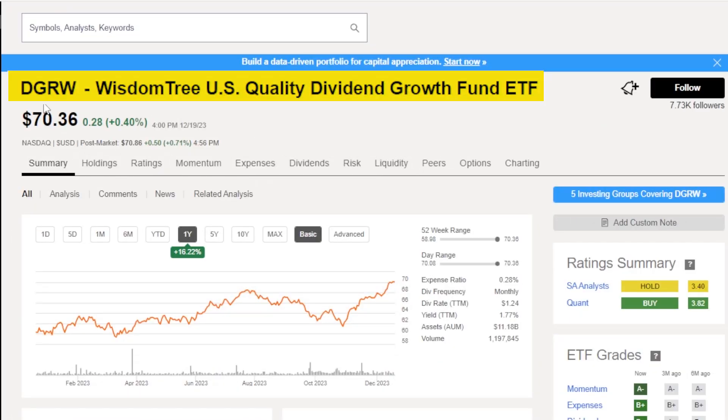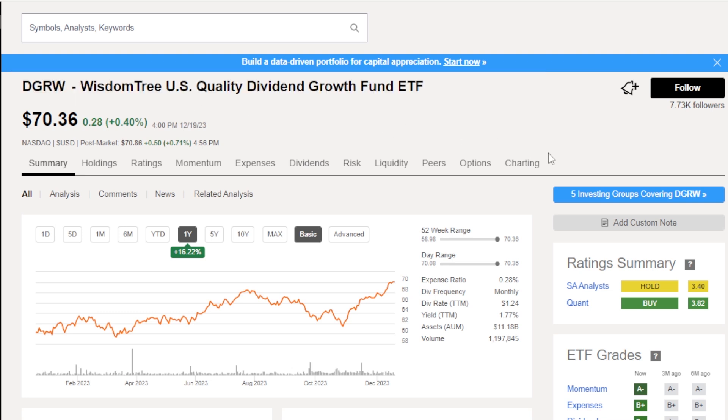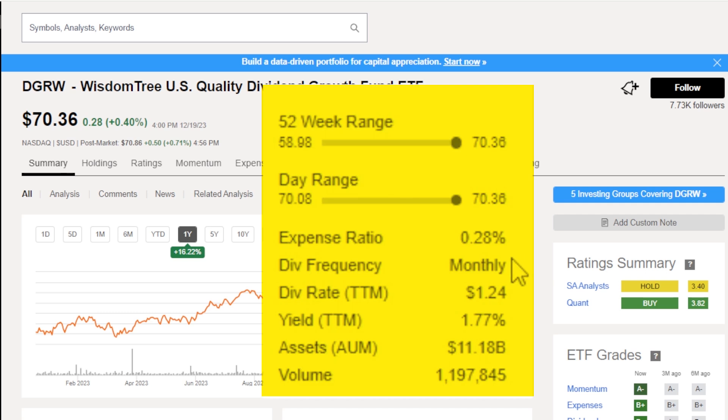DGRW Deep Dive. Let's get a better idea of what DGRW is all about before we dive into our back test comparisons. I've pulled up DGRW on Seeking Alpha, which I think is the best site on the internet for researching stocks and ETFs. The first thing I'd like to point out is that its expense ratio of 0.28%, or 28 basis points, is quite a bit higher than any of my other three holdings, which range from 0.03 to 0.10%.